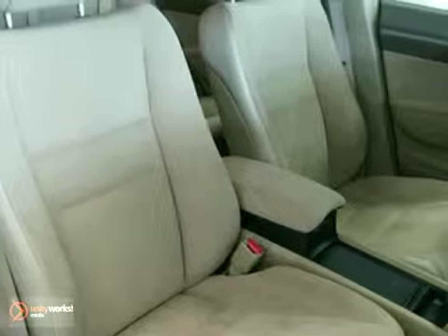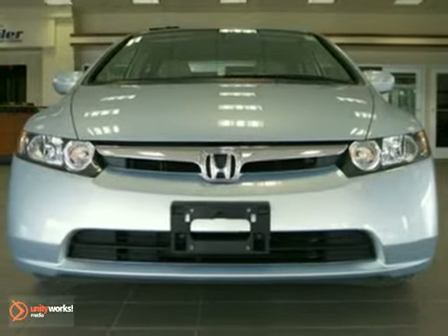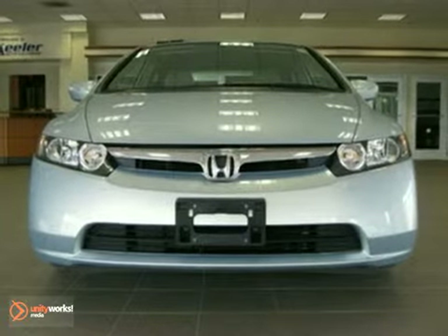As with all of our vehicles, it is Carfax certified. For more information, please call us at 800-474-4197. Keeler Honda looks forward to assisting you with your vehicle purchase.